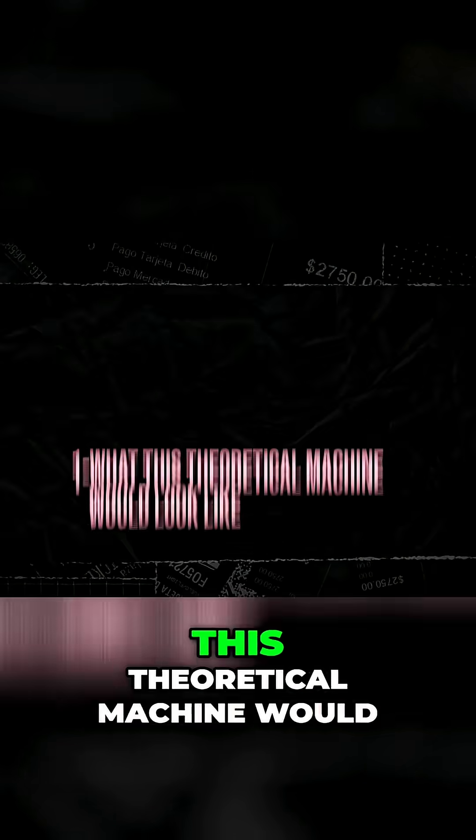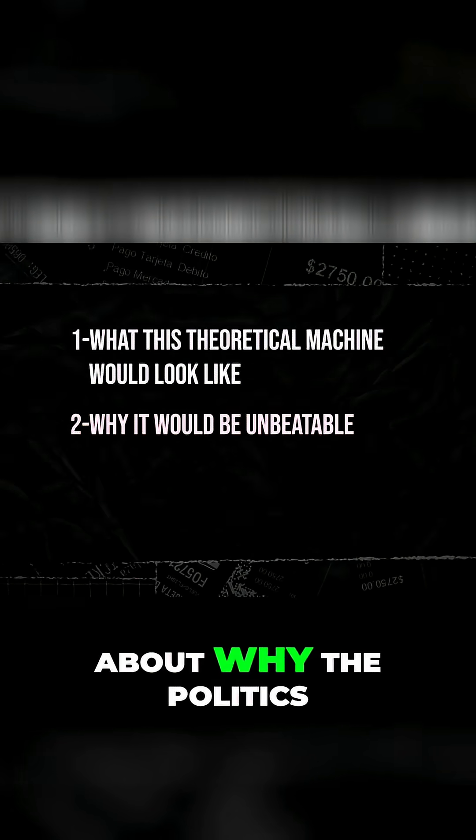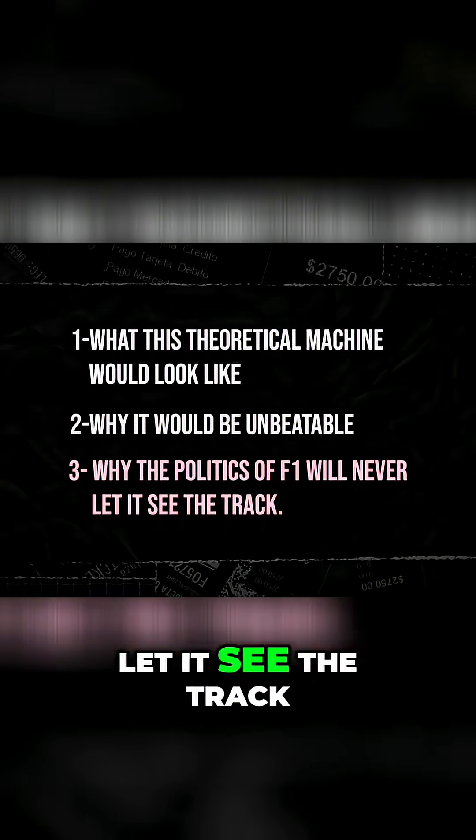By the end, you'll know exactly what this theoretical machine would look like, why it would be unbeatable, and the brutal truth about why the politics of F1 will never let it see the track.